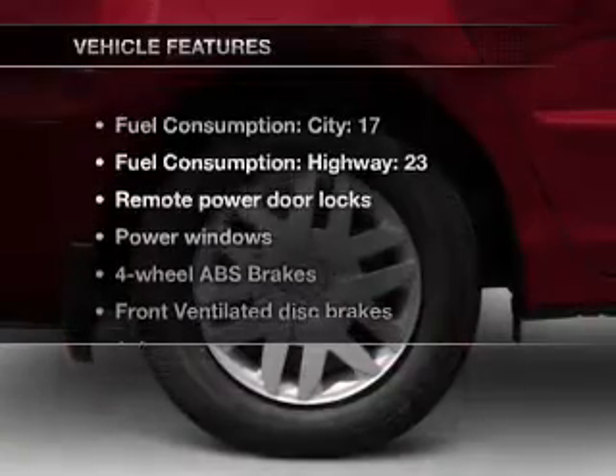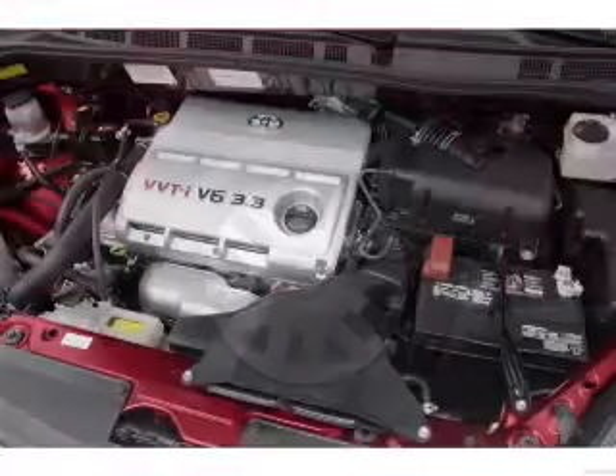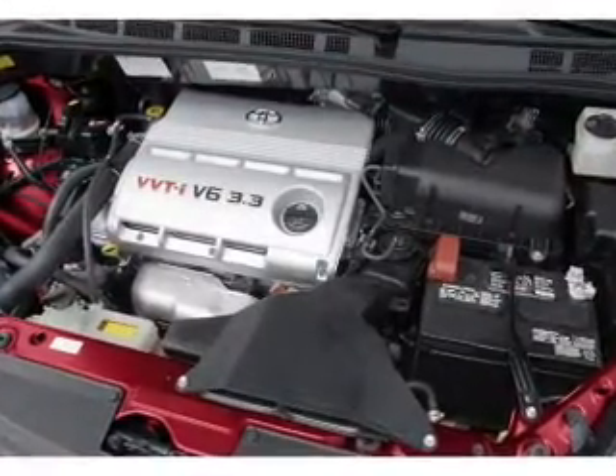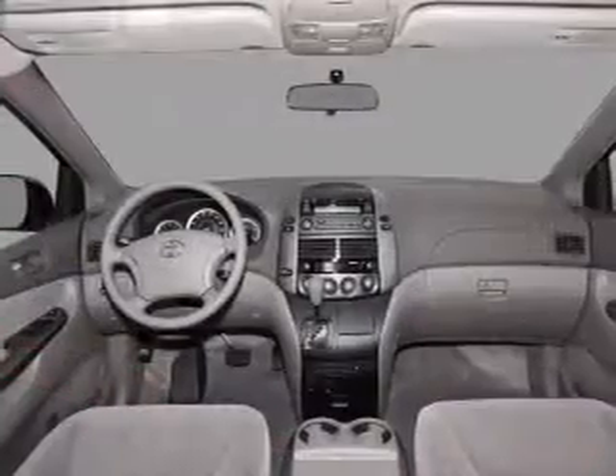And with these notable features, you won't want to miss out on the opportunity to own this amazing ride. Air conditioning, power door locks, power windows, power steering, power mirrors, and AM FM stereo with an MP3 player.